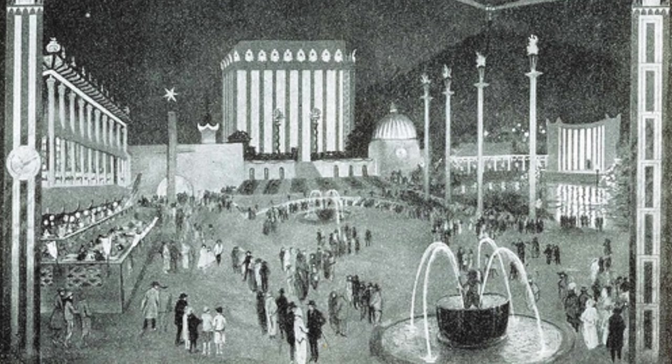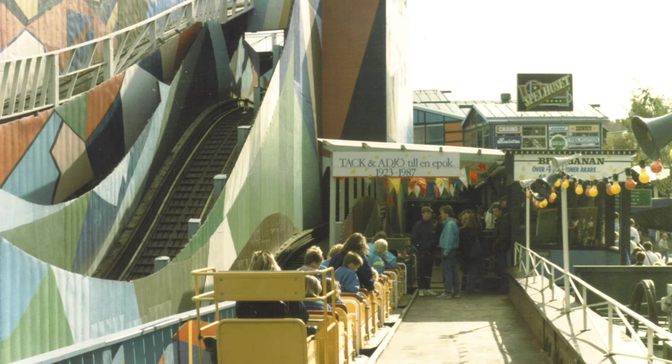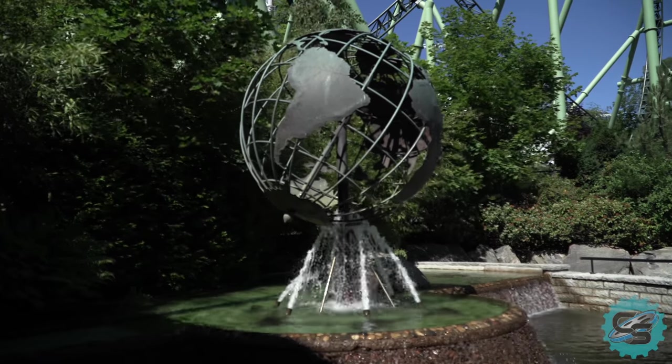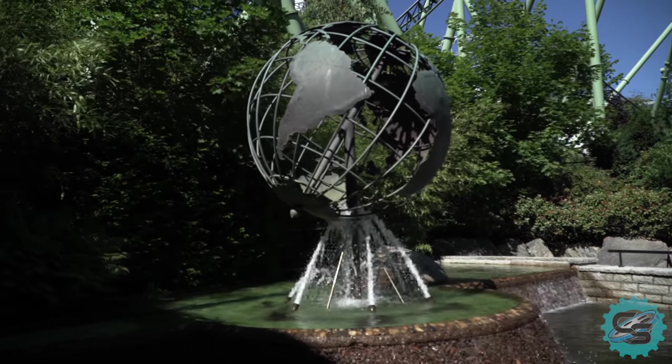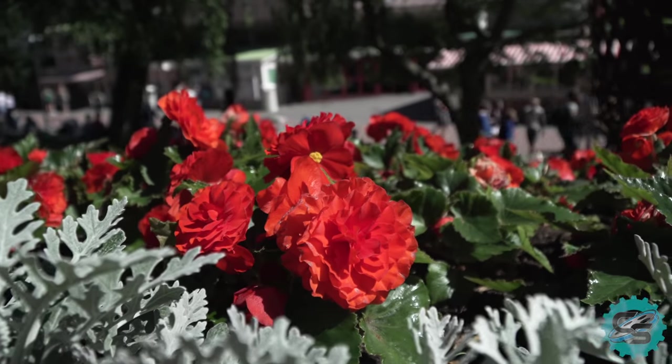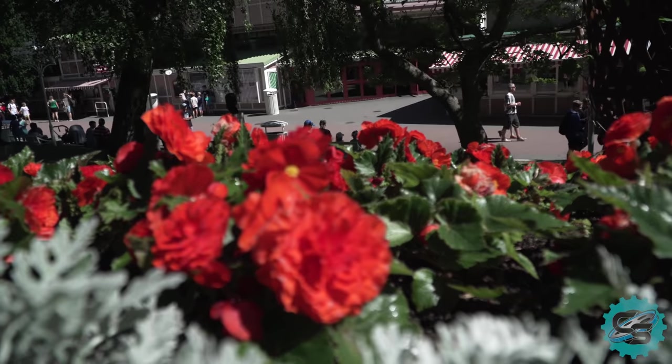The exhibition featured a range of attractions, including the wooden side friction roller coaster Bergbarnen. Originally, the leisure park was intended to be a temporary attraction; however, after experiencing roughly 800,000 visitors in just over one month of operation, the park was kept open.